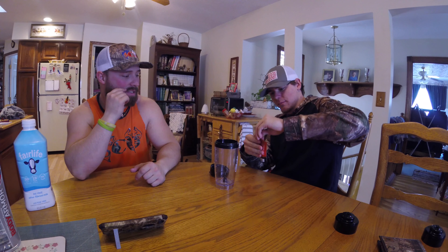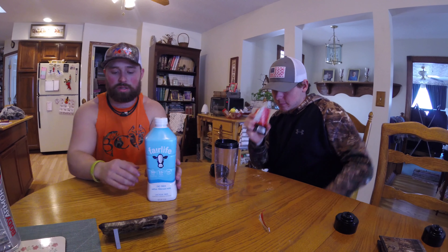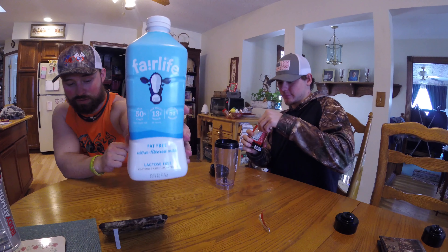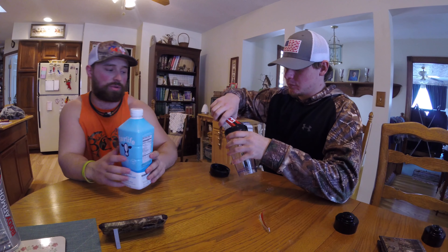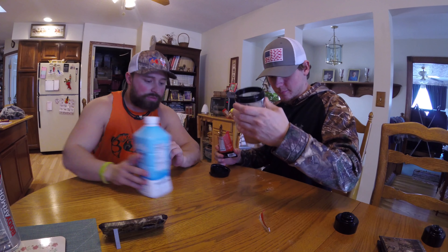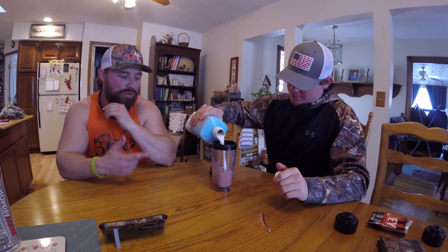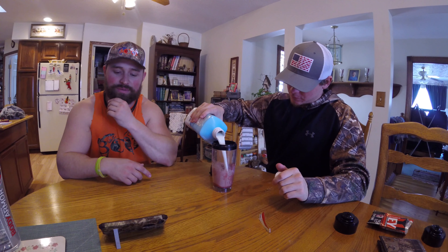There's only one serving — this packet right here. We're using this milk because it gives you 13 extra grams of protein. Six ounces of milk. I'm not a fan of anything cake, so he gets the go on this flavor test.